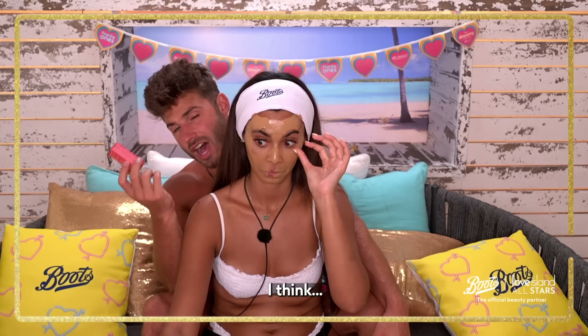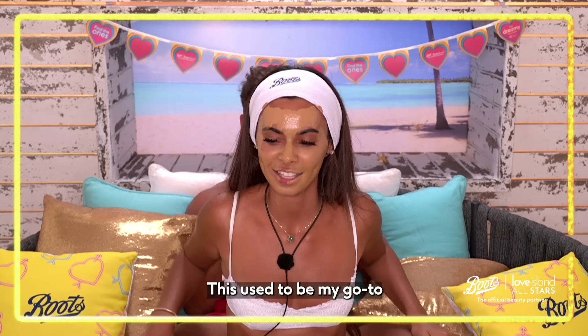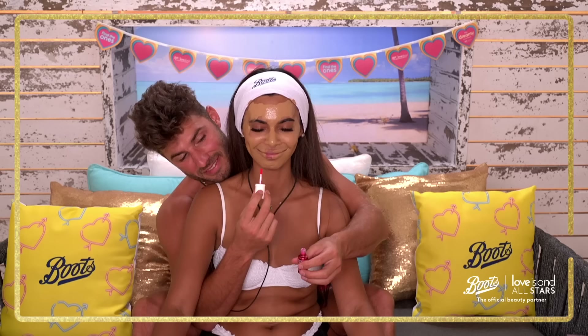Go Go Tint — bright cherry tinted lip and cheek stain. I think that this goes on the lip and goes on the cheek. Well done mate. This used to be my go-to when I was little. I used to get Benefit everything, and this used to be my fave.